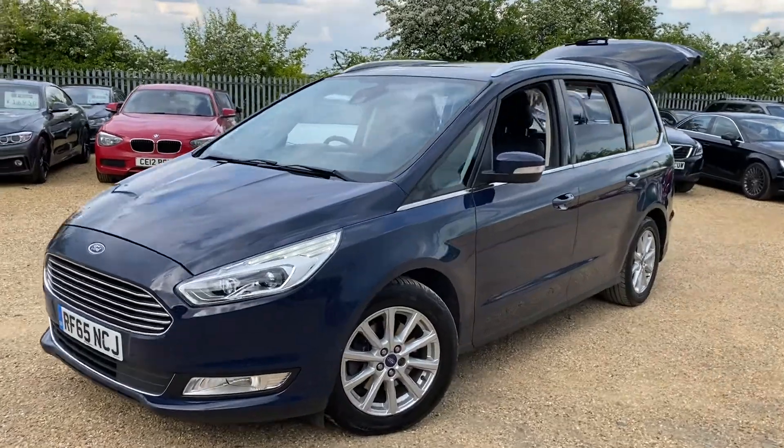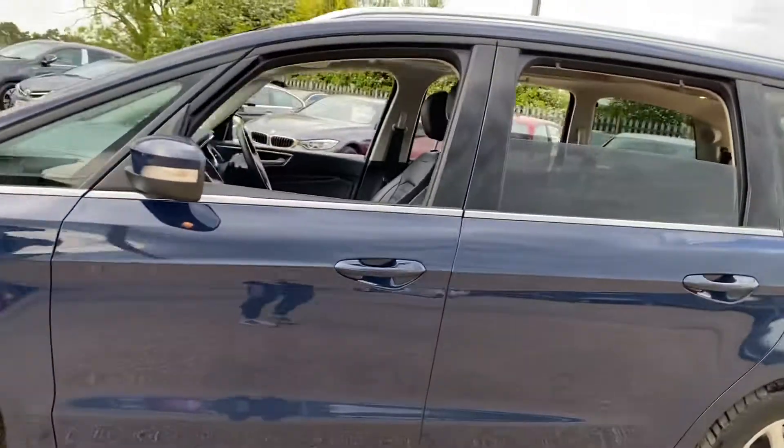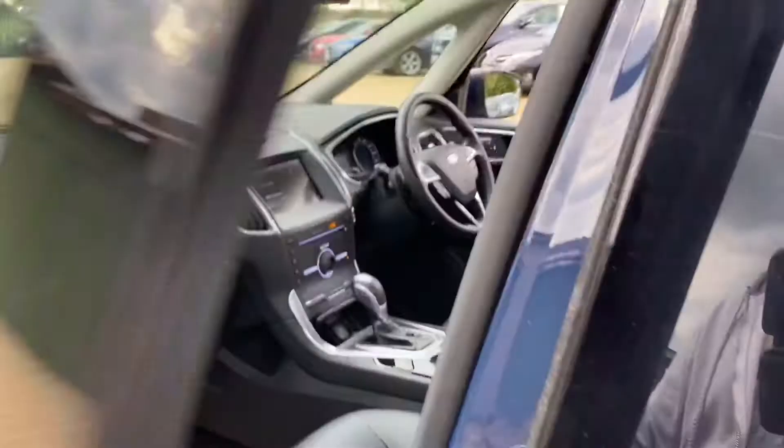Hello and welcome to Car Firm. Today we have our 2015 Ford Galaxy. This car has a two-litre diesel engine with an automatic gearbox and it's the Titanium X model. We're going to have a quick walk around and look at its general condition and some of its features.